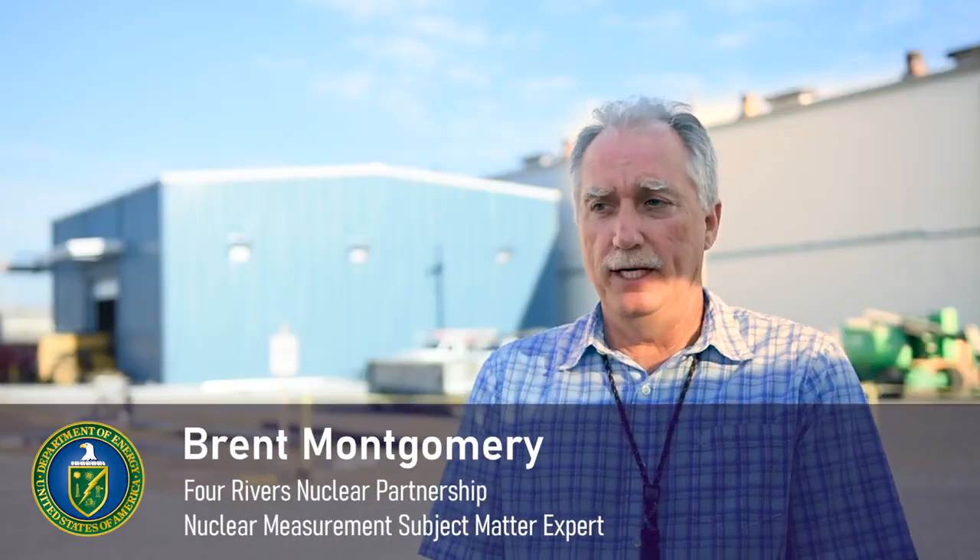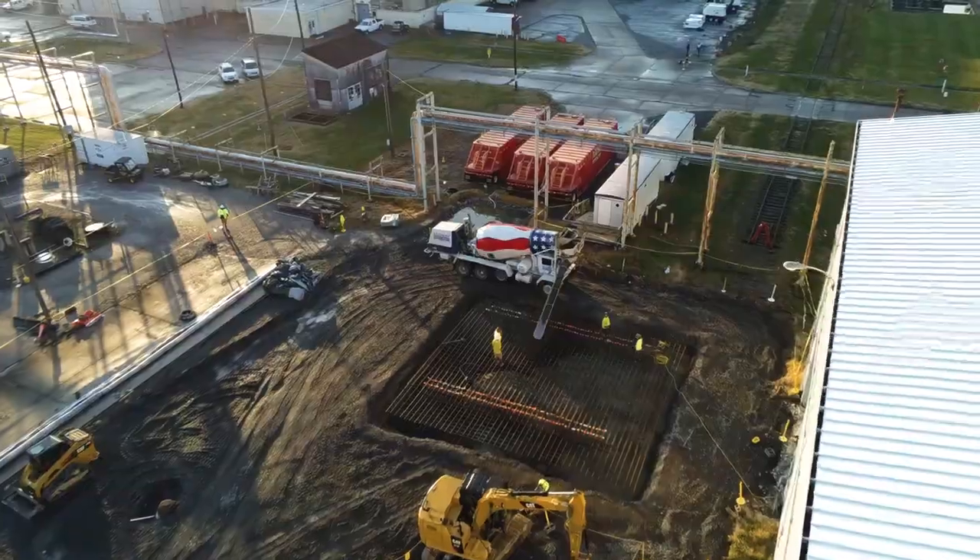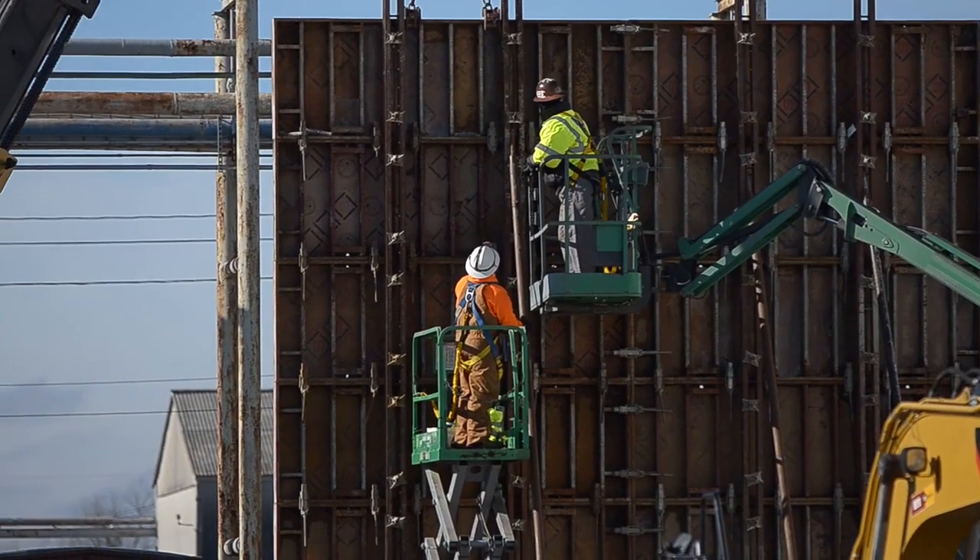In the background you see the big blue building — that's our Linus facility. Construction of the Linus began in the fall of 2021. The Linus is the first of its kind in our portion of the DOE facility.